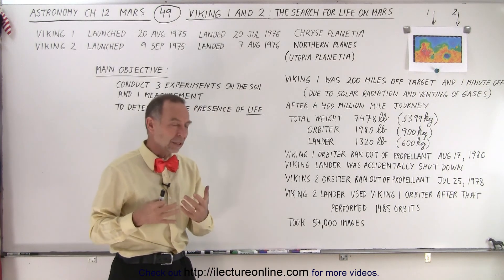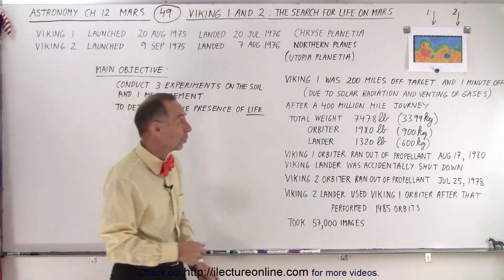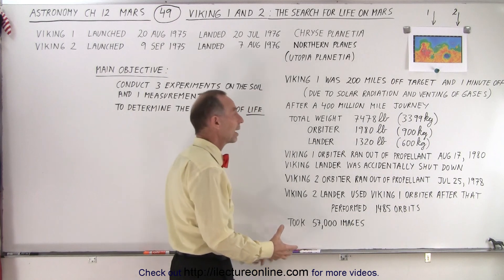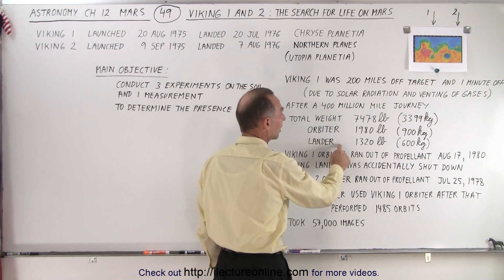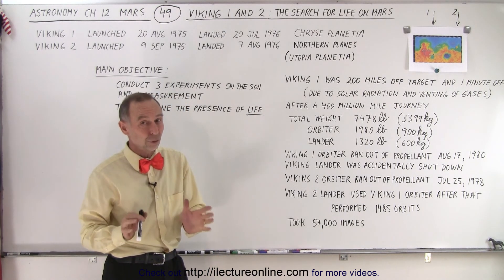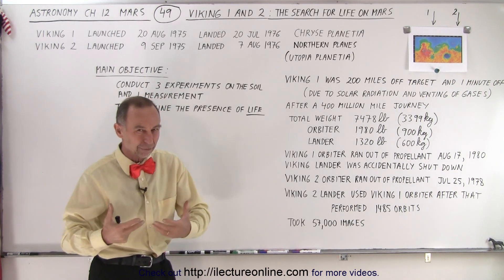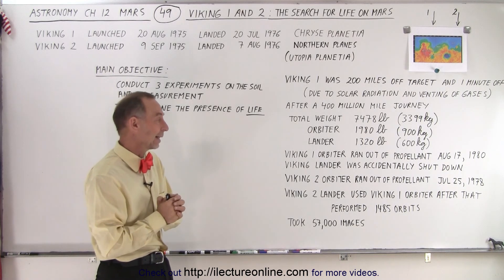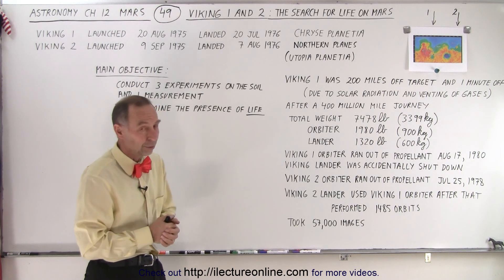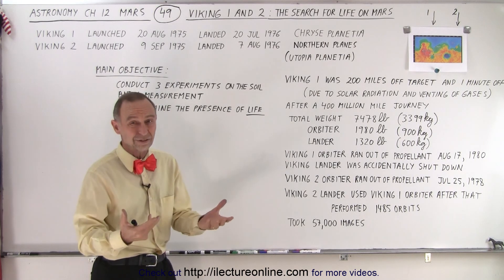The equipment sent to Mars was heavier than earlier missions — the total weight was about 7,500 pounds or about 3,400 kilograms. The orbiter was almost 2,000 pounds and the lander was 1,300 pounds. Landing an object of 1,300 pounds on the surface is no small feat, but both Viking 1 and Viking 2 landers landed successfully. We'll have a video to talk about how exactly that landing worked.